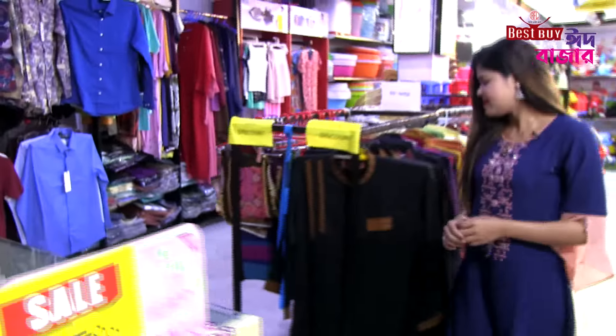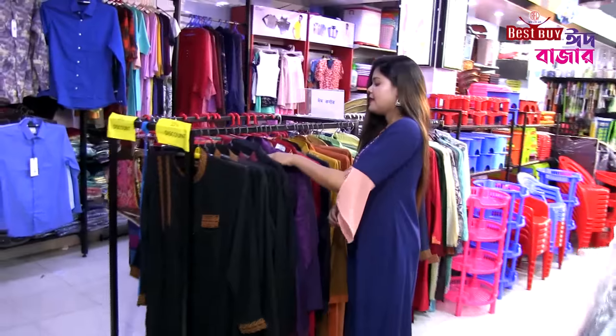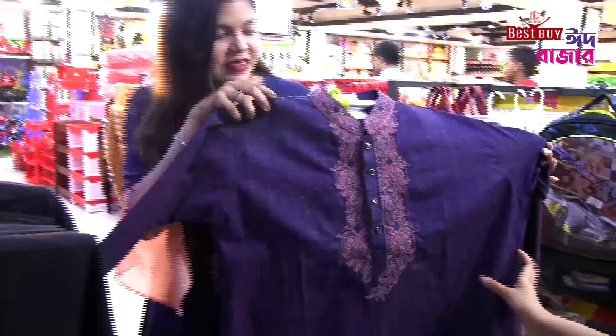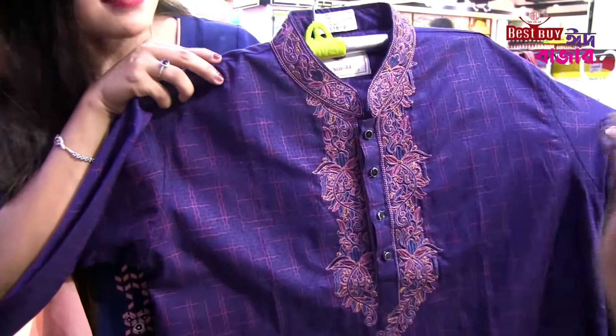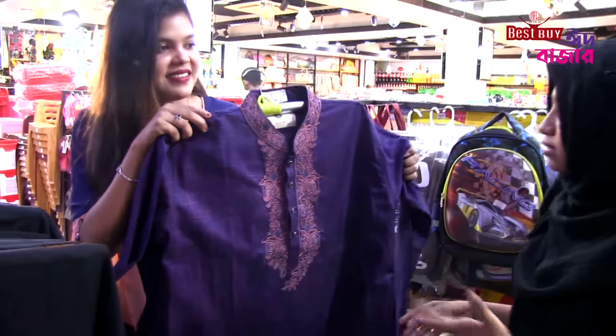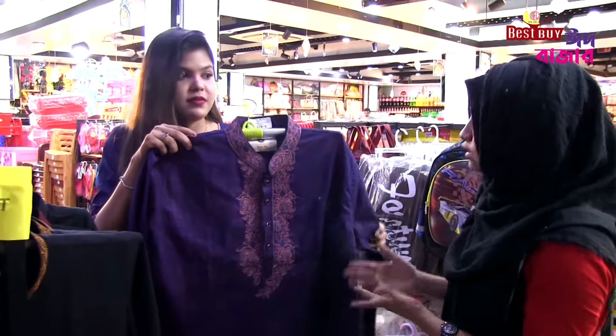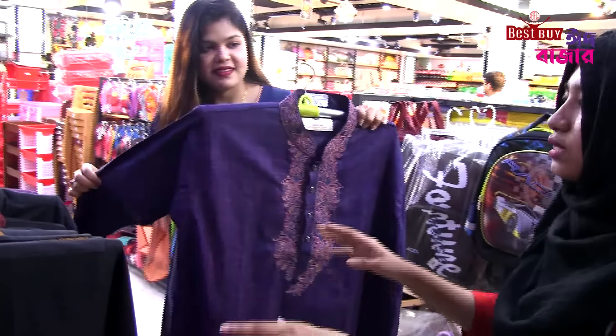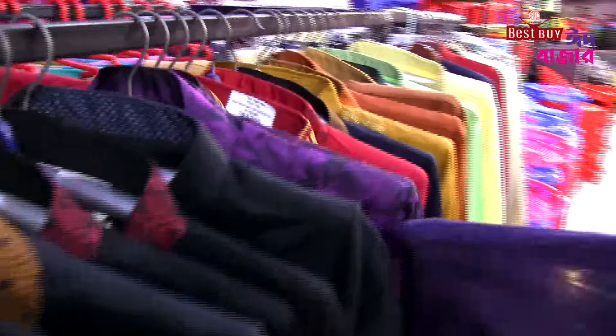This is a clothing item. This is a 5-5, a very good price. If you have comfort in the summer season, you can purchase it. This is a very good price, and the price has a 10% discount!